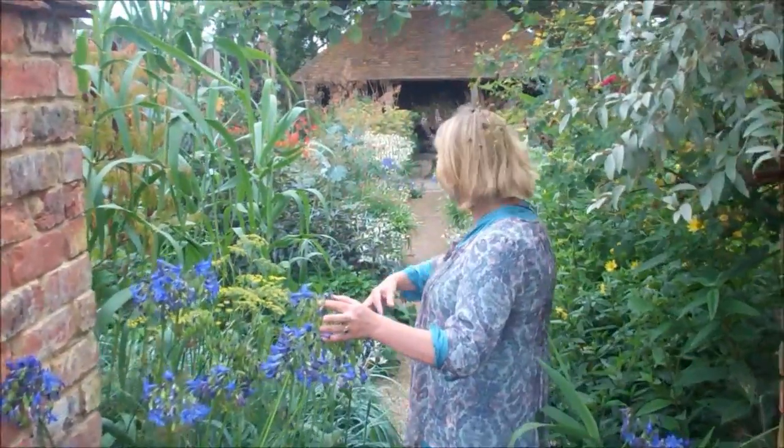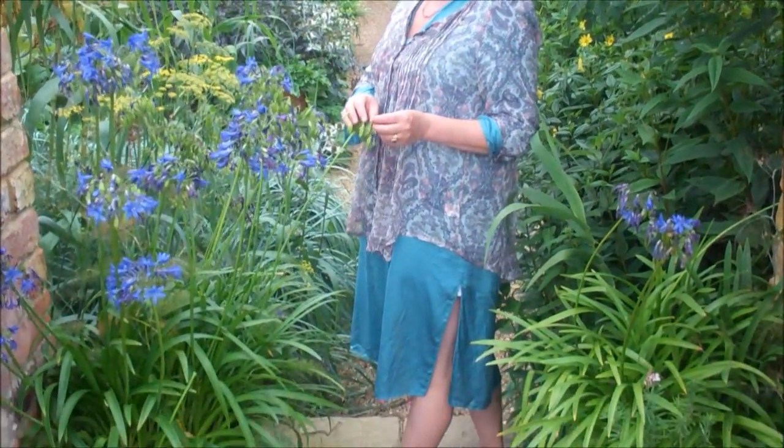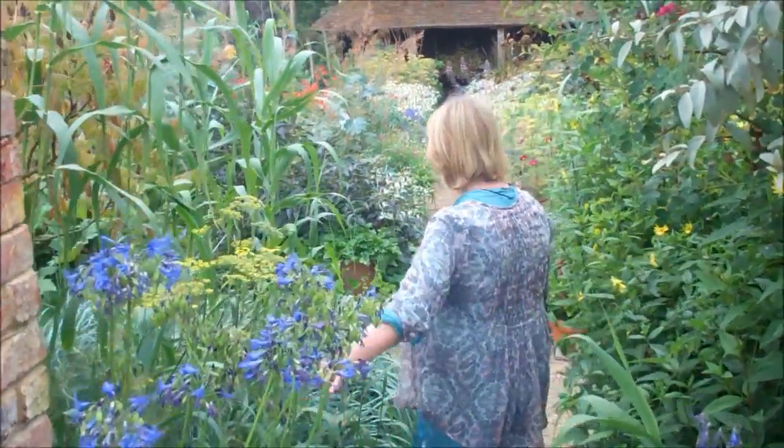So, Agapanthus, all the way down the paths. This is a variety called Navy Blue, which I love in pots, and I've had them in pots now for about five years. And even when they go over, I love the green bead seed pods, even without the petals.